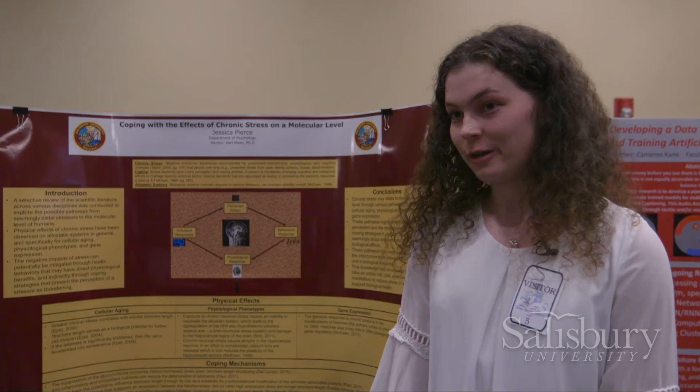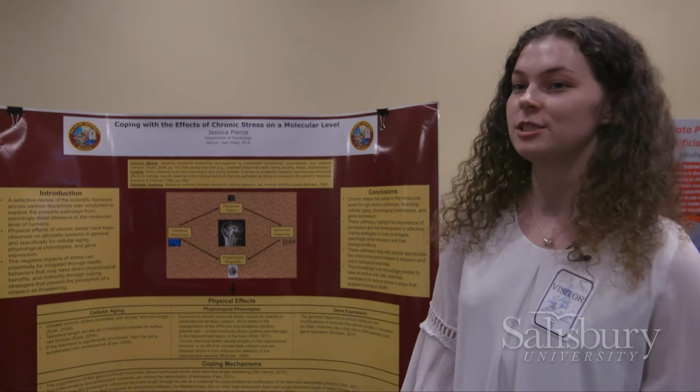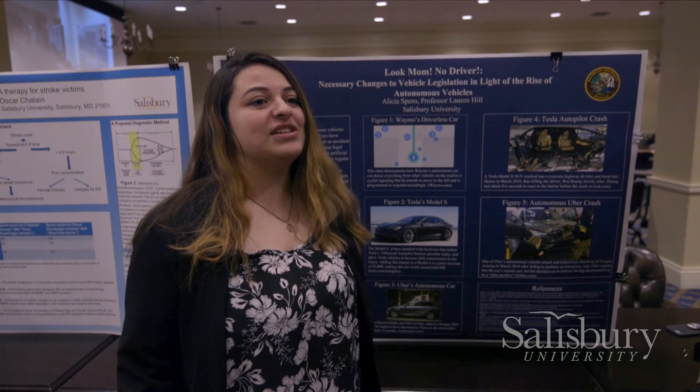I focus on the biological impacts of stress on cellular aging, physiological phenotypes, and gene expression. The focus of my research is on self-driving cars and more specifically the legislation surrounding it.